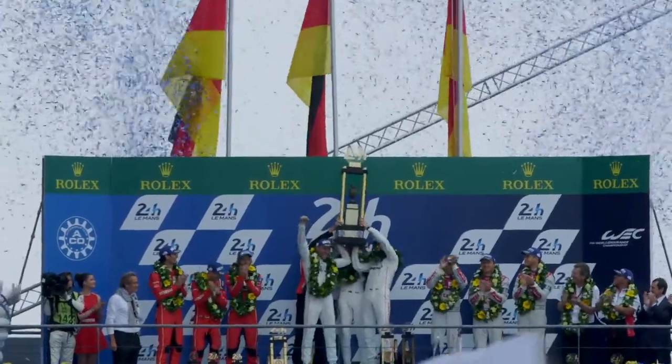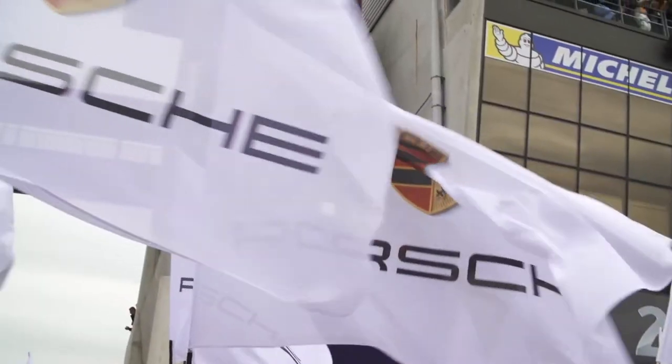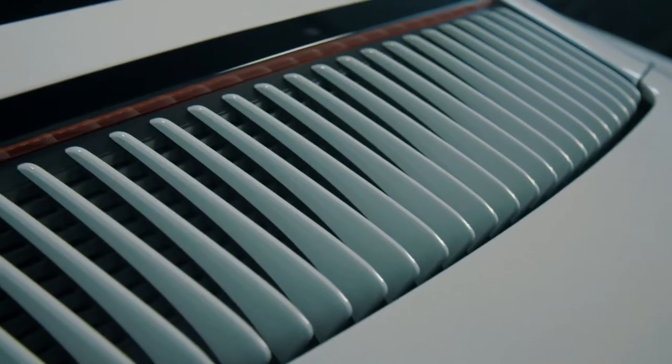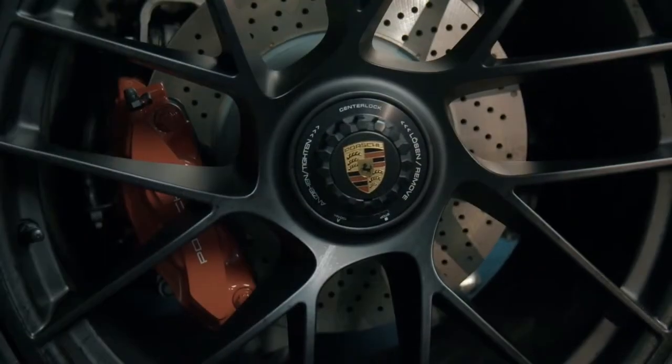It was a fantastic moment — a fulfillment of a lifetime's ambition. We won as a manufacturer together and I still wear the Porsche name with pride. I feel part of the family. It's great that we can offer this British Legends Edition in the UK to have a bit of that racing history and that Le Mans heritage.